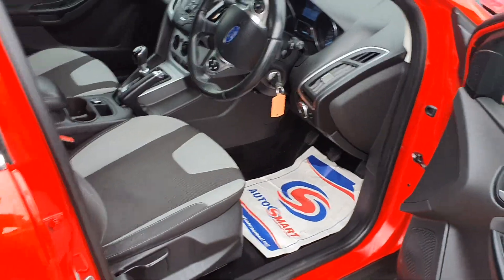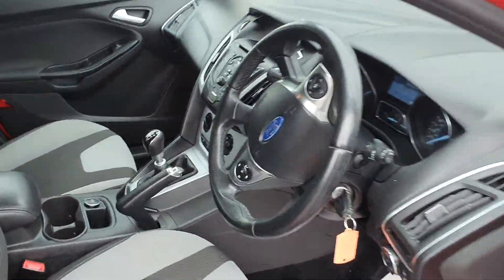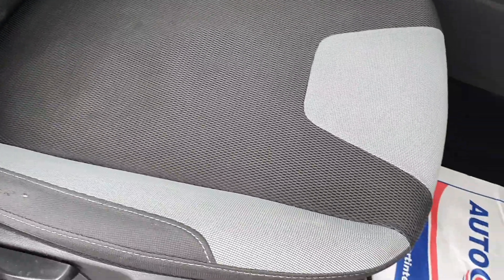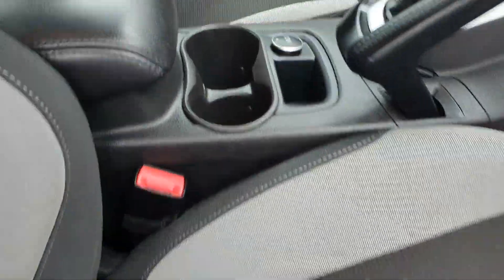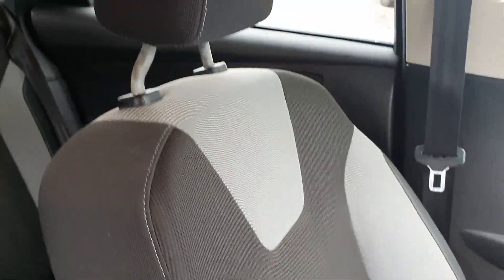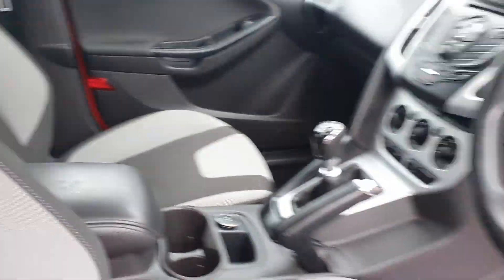Now let me show you the interior. You will see that all the seats are in great condition with no tears or scuffs going through any of the fabric, and the same goes for the seats in the back.